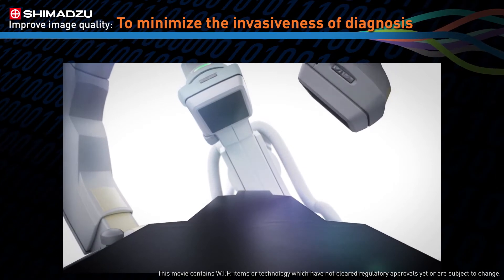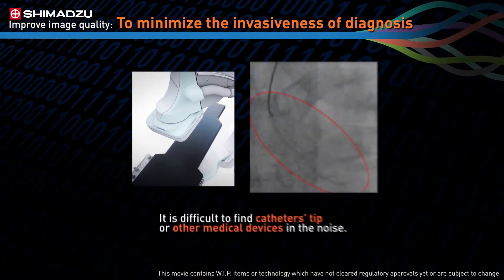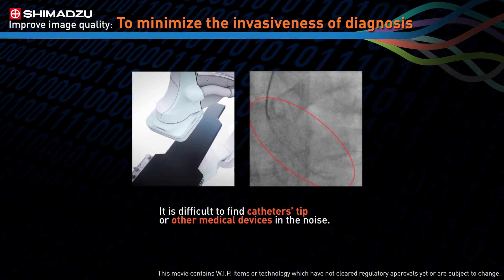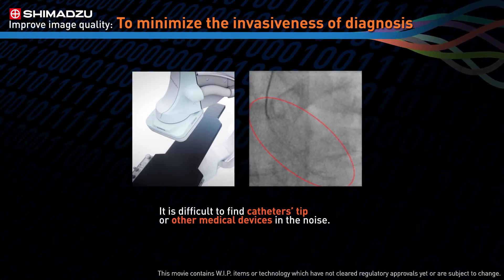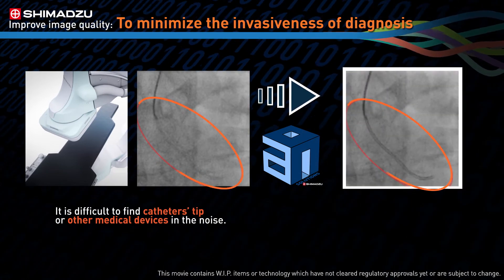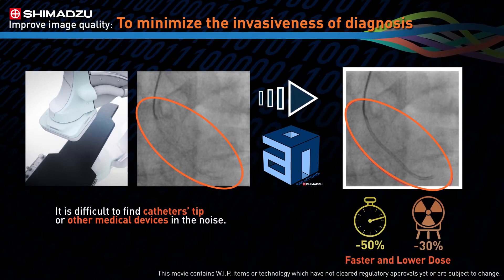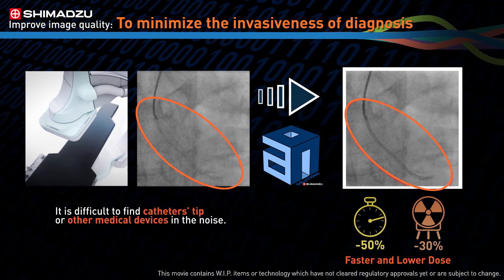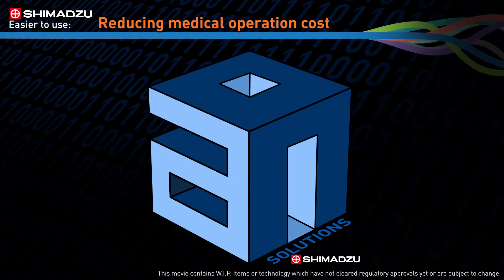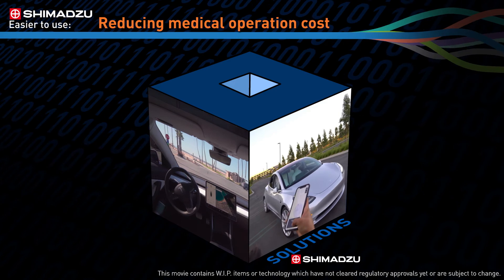Every iteration of our technology continues to further reduce the amount of x-ray exposure for patients. But images from low-dose x-rays are often noisy, making it challenging to identify medical devices like the tip of a catheter present in the body. Using AI, we continue to eliminate noise in the image so it's easier to see objects more clearly, ultimately making it possible to complete an interventional procedure with a significantly reduced amount of x-ray exposure and time.